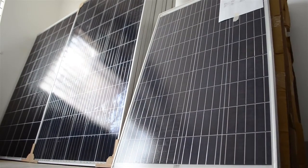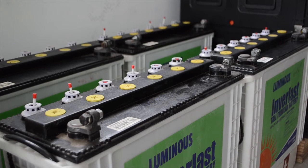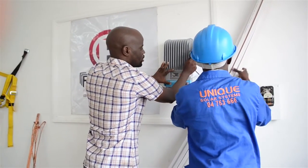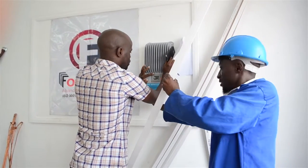The most common package we have is the gold package. That gold package constitutes four solar panels at 275 watts each. On the batteries, we have two batteries at 200 AH. Then the inverter size will be 24 volts, which is 1.5 kVA in size. Then we come to the regulator — we use a digital regulator, and the size will be 30 amp.